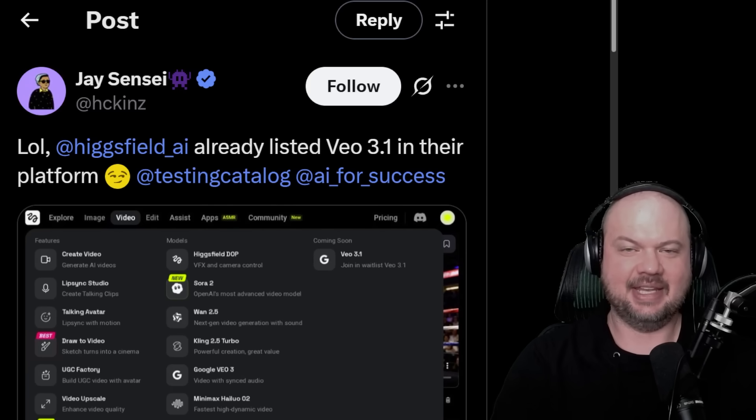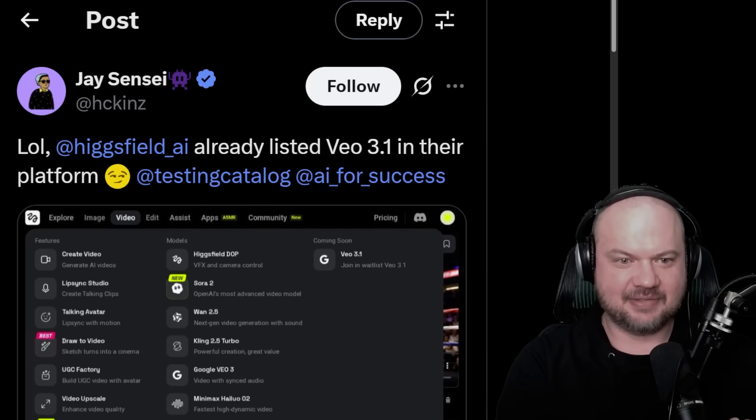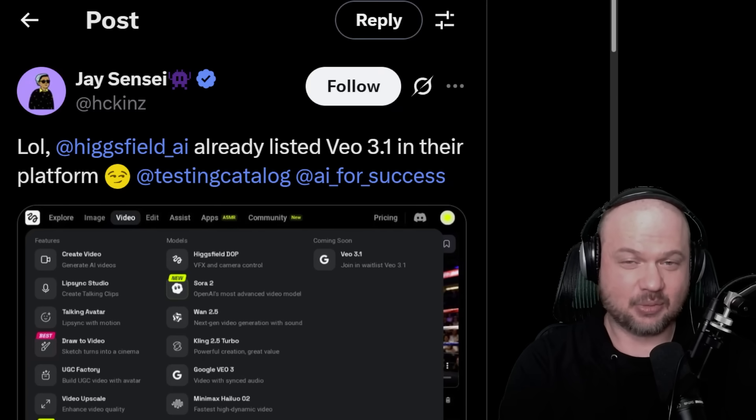All right, some big things are happening in the land of AI. I took a few days off and I feel like I'm really behind. There's tons of AI video news. VO3.1 might be dropping soon — we already see it listed in Hicksfield AI, and that probably means we're going to see the actual full version rollout soon.